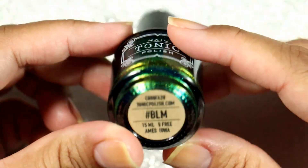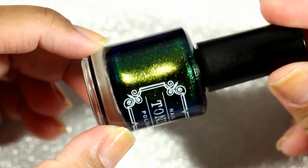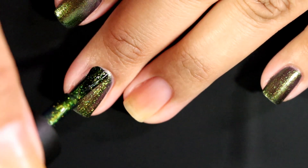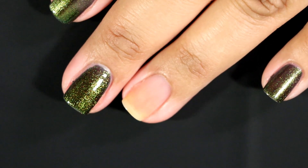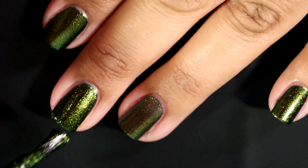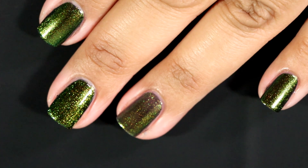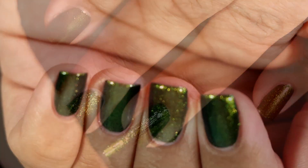The first polish I'm going to talk about is Hashtag BLM. This is an inky blackened base packed with super shiny sparkly iridescent gold, green, teal, and cerulean shifting shimmer. This is opaque in two easy coats. This was so beautiful. I wore this by itself but I also used one of the toppers that came in with this trio, and the topper from the other fall trio, and it looked beautiful no matter what you put over it — even by itself. It was so shifty.